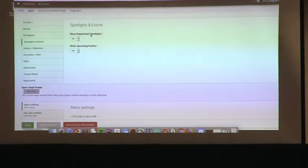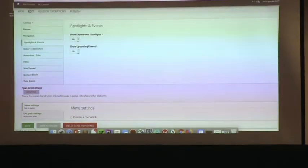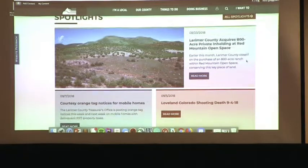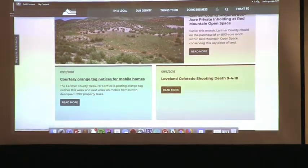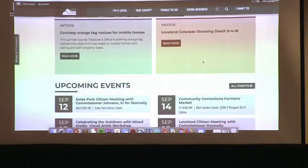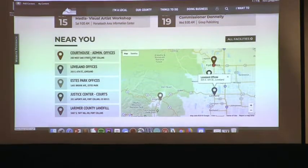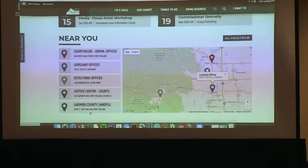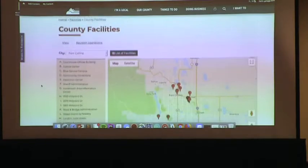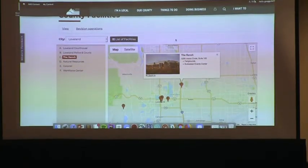We have a separate content type for news articles — on any given page editors can list their news articles. On the front page, scrolling down you'll see spotlights like 'Larimer County acquires 800-acre private inholding' and courtesy tags for mobile homes. There are also upcoming events and a 'near you' section showing office locations. We integrate with a lot of different pieces here — buildings in Fort Collins and Loveland, with information for each building including our entertainment complex, the Ranch.